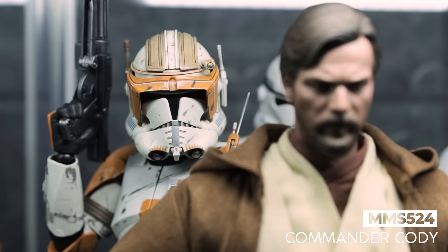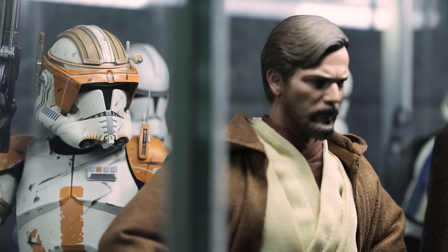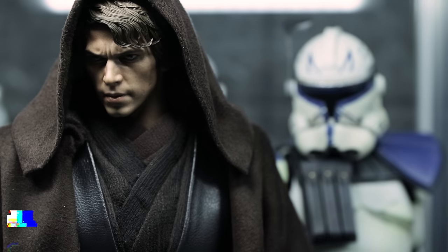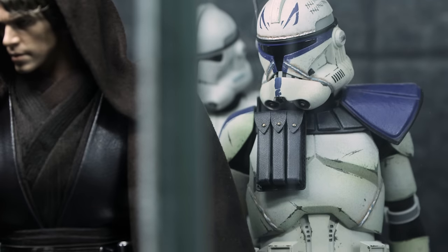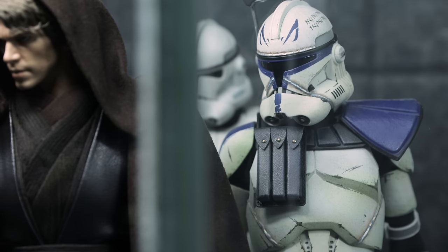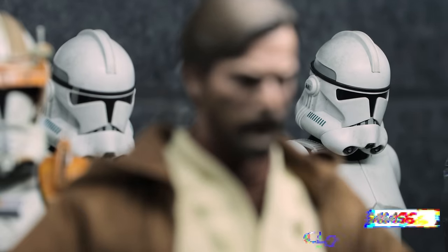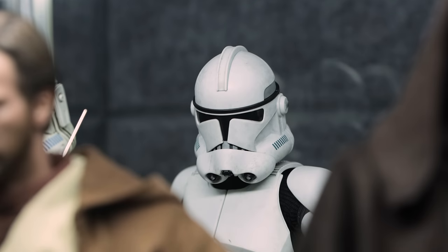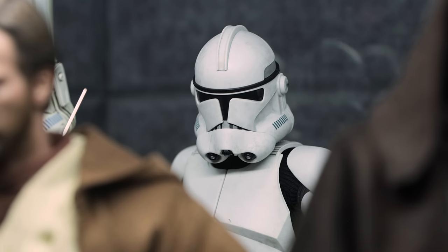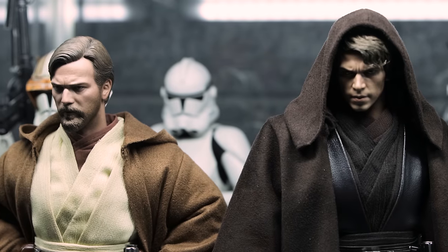Behind Obi-Wan, we have Commander Cody — another must in the collection, although he doesn't have a legion to command as of this recording. Behind Anakin, we have Captain Rex, who's leading one too many 501sts in the collection. Where there's Anakin, I'd like to have Captain Rex when I can, if it makes sense. I wanted this display to have the 212th behind them, but I only have a few shinies present to fill in. I think the shelf does a great job encapsulating a memory in Vader's life, which is what I was going for, and even on its own it looks solid.